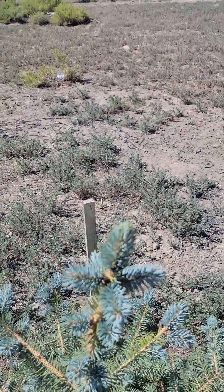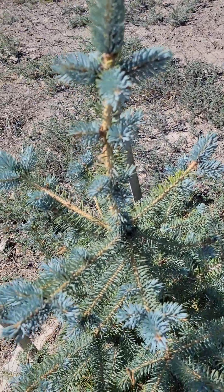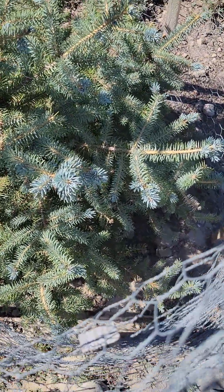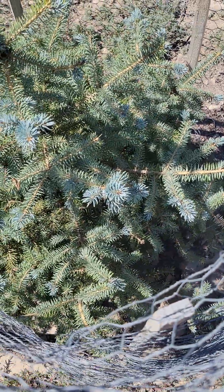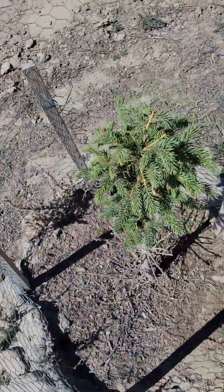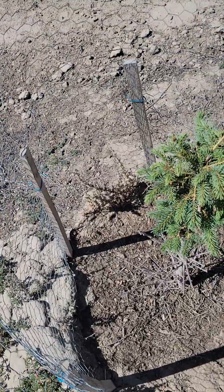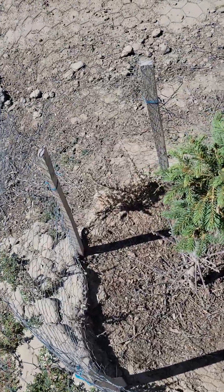They got new growth on the top there — look at that, he's really happy. This entire tree is really happy. She looks okay, a little limp — I'm not sure why.